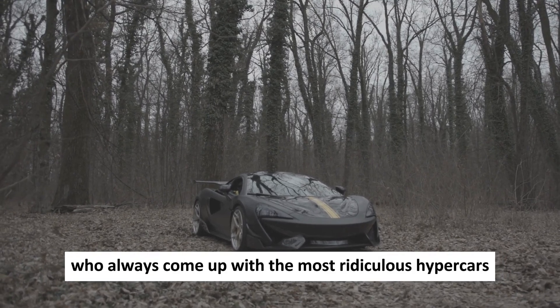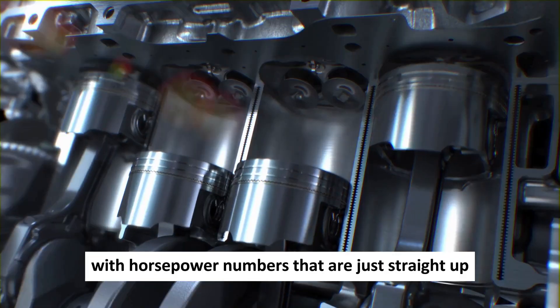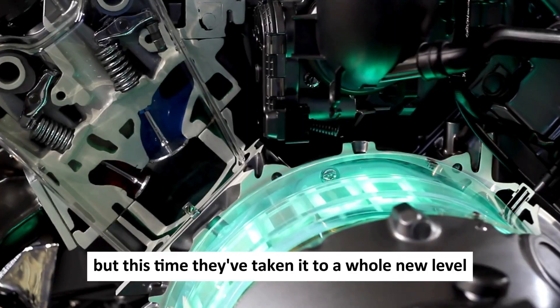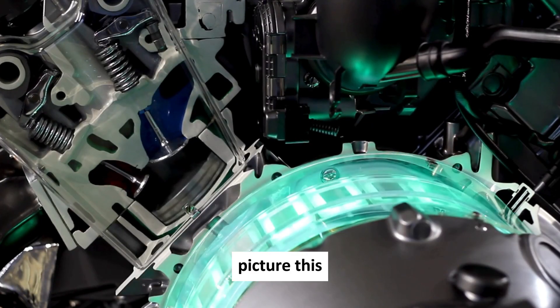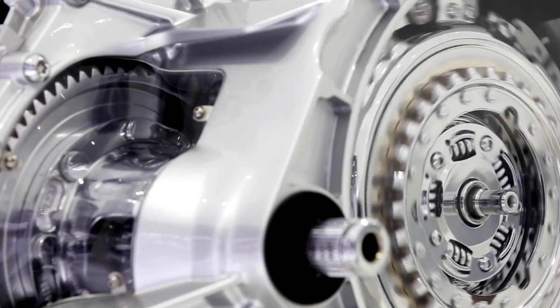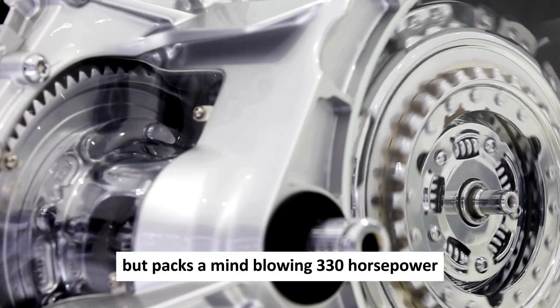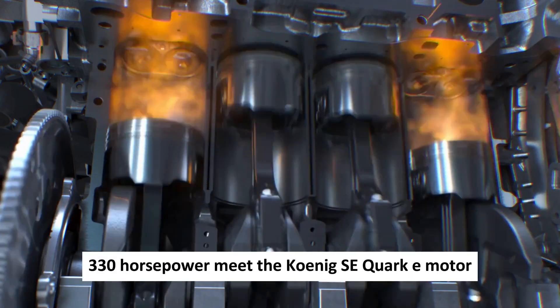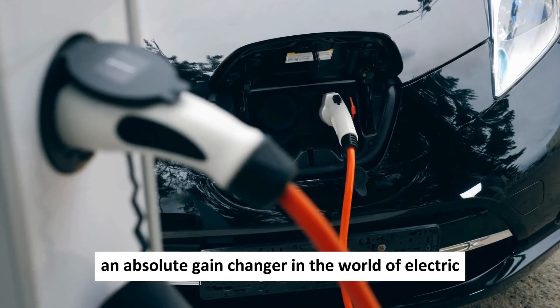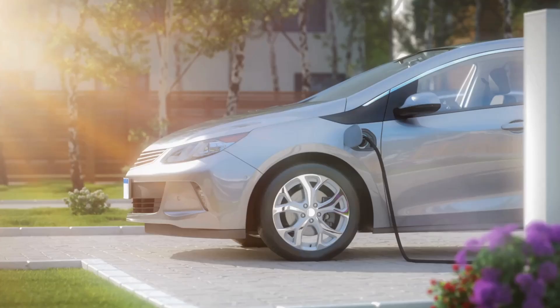Do you know these guys who always come up with the most ridiculous hypercars with horsepower numbers that are just straight up insane? But this time, they've taken it to a whole new level. Picture this: an electric motor that's somehow smaller than your head, but packs a mind-blowing 330 horsepower. Meet the Koenigsegg Quark e-motor, an absolute game-changer in the world of electric vehicles.